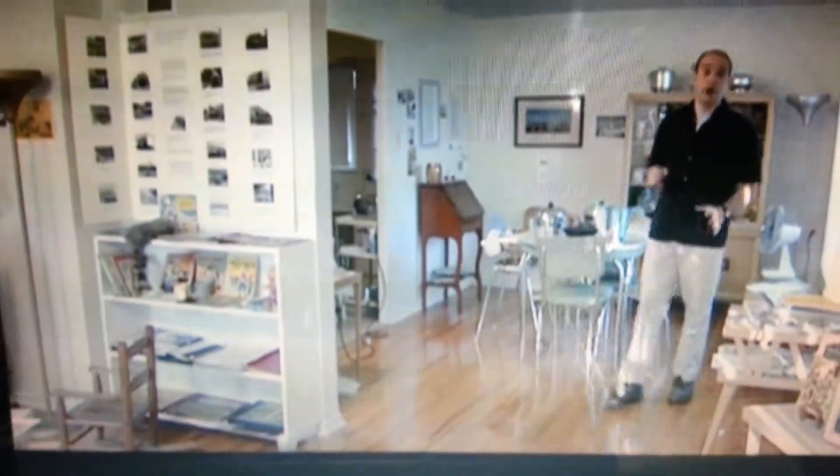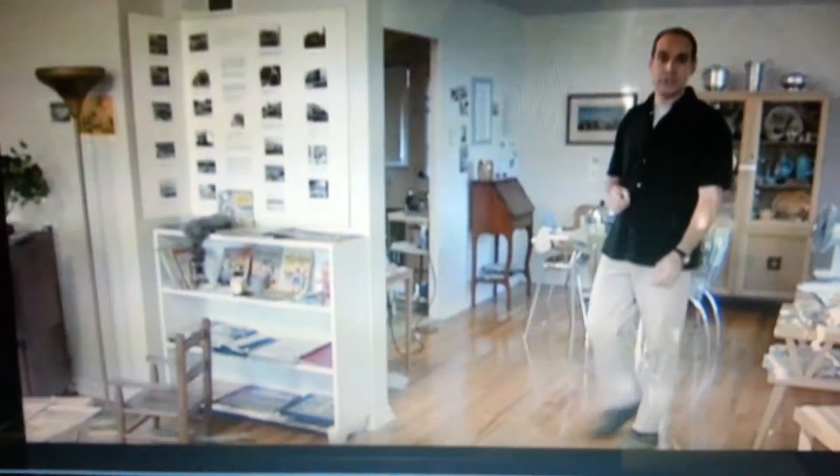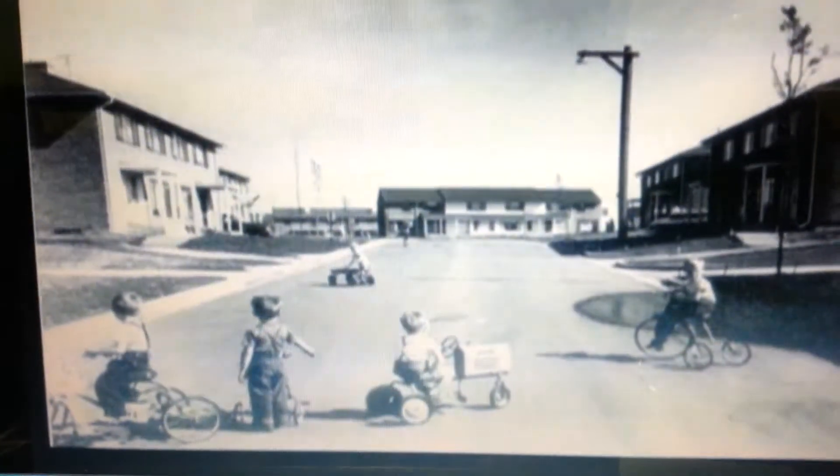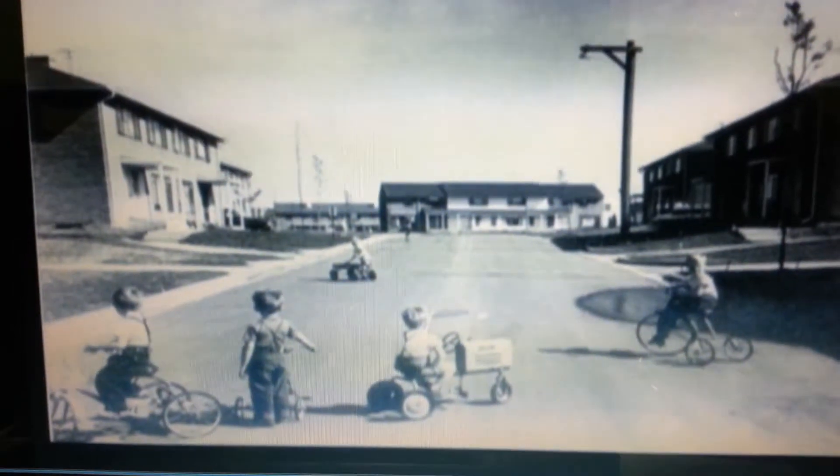First came the apartment buildings with 3,000 rental units like this one, which has been restored and is being operated as a house museum by the Park Forest Historical Society. The townhomes were built in clusters. Each had a parking area at the center and a communal tot lot visible from every home. The development was full of child-friendly features like that.